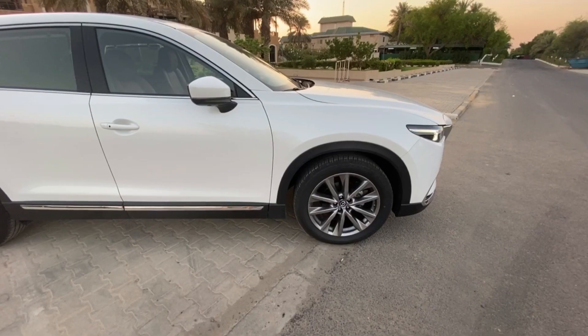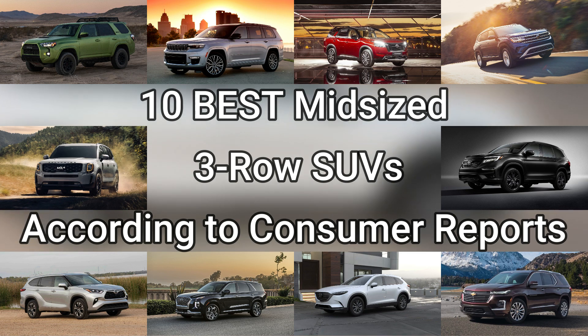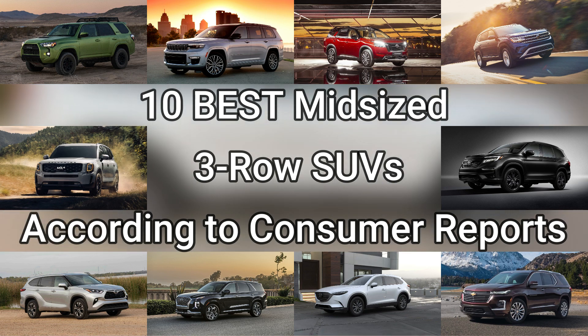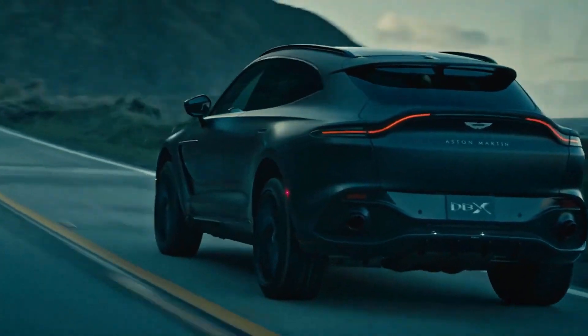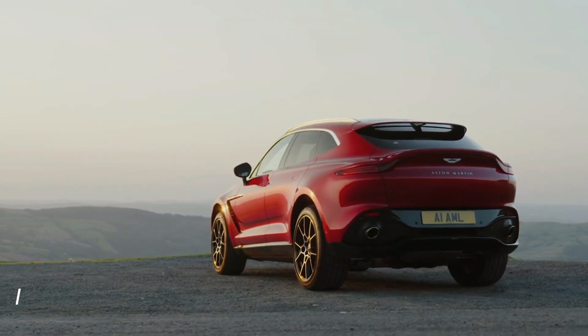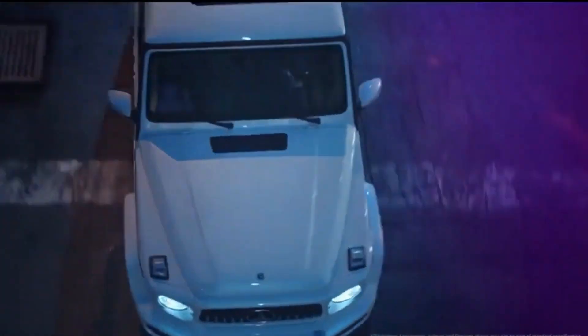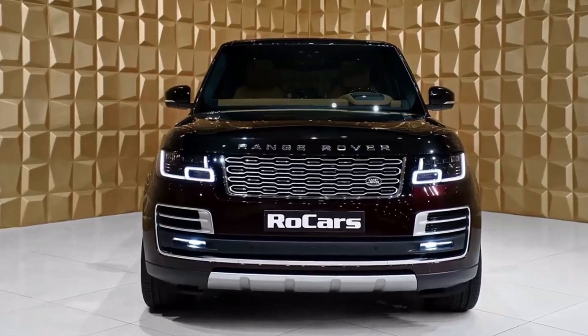Hello and welcome to our channel. Today we bring you another topic on the 10 best mid-sized three-row SUVs you can buy, according to Consumer Reports. The most significant new SUVs are the ones that make you proud to drive them — they look beautiful, are strong, and are safe. It might be tough to go through the SUV rankings when looking for a new automobile to determine which one is best for you.